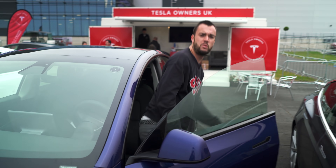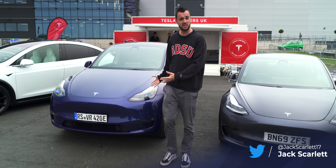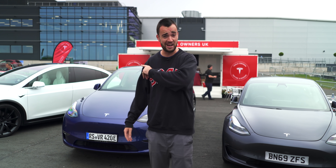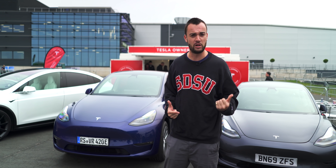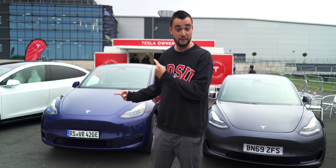Good morning and welcome to Fully Charged Outside. We're here, and I'm here today with one of the surprise stars of the show — it's only the Tesla Model Y. I'll let you in on a little secret: this car is not really supposed to be here yet because they're not selling them in the UK yet. But we've got one anyway because a very nice man called Oliver has brought one over from Germany just so we could have a look at it. Here it is in the UK — the first one.